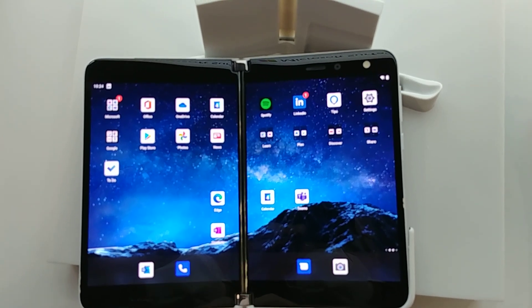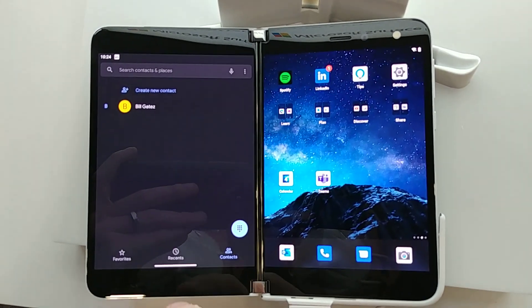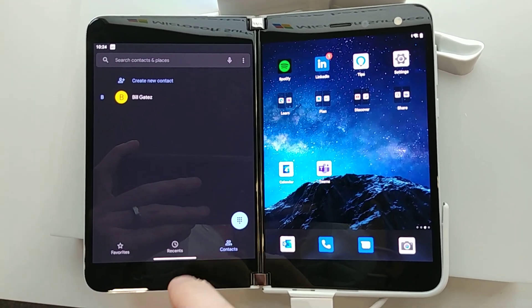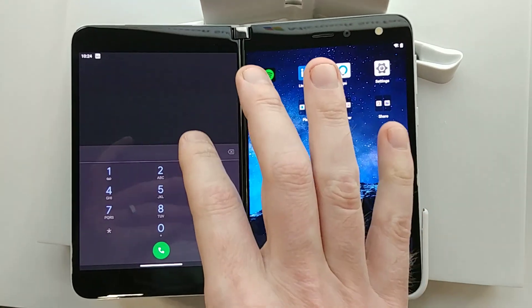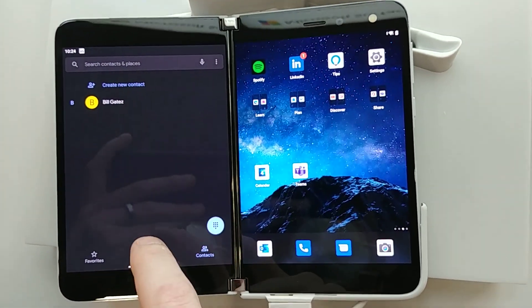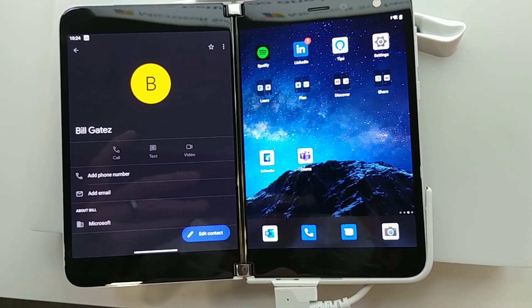I did also have somebody want to look at the dialer here, so I created a contact for Bill Gates. There is the actual dialer. I didn't add a phone number so we can't call him, but yeah.